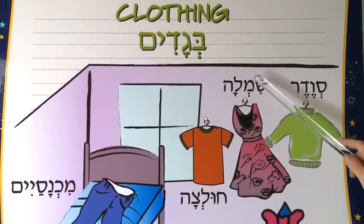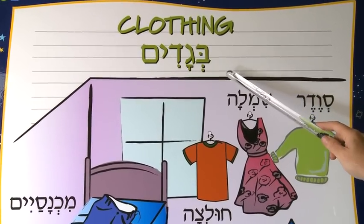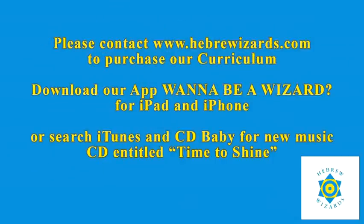So we hope that's been helpful. Thanks for joining Solomon Says. Because I want to be a wizard, yeah, that's what I want to be. I want to be a wizard — Jewish and free. If you want to be a wizard, Hebrew can be fun. So we can sing and learn together. Come on, everyone.